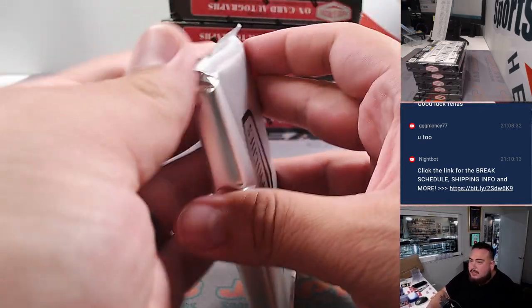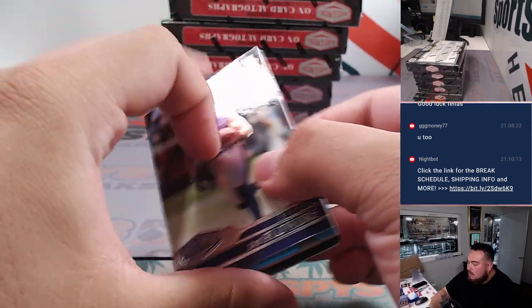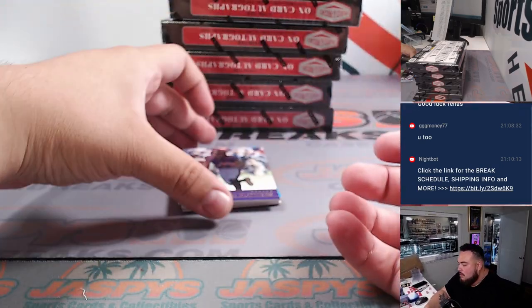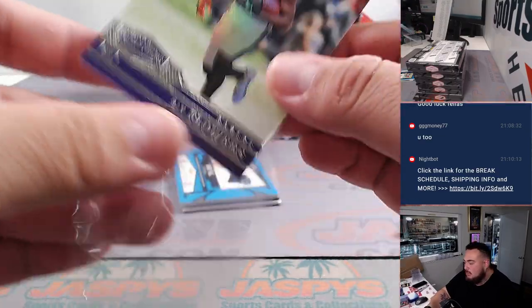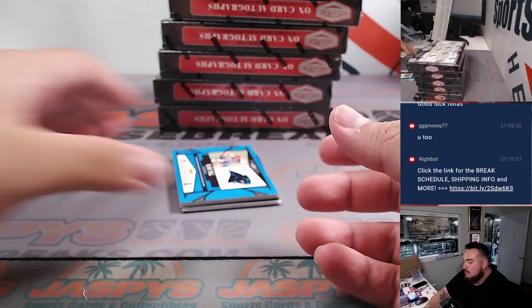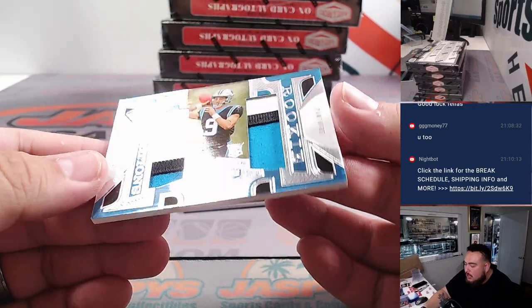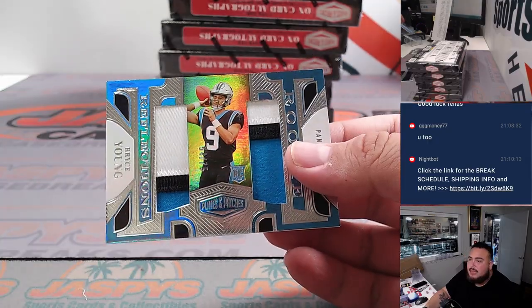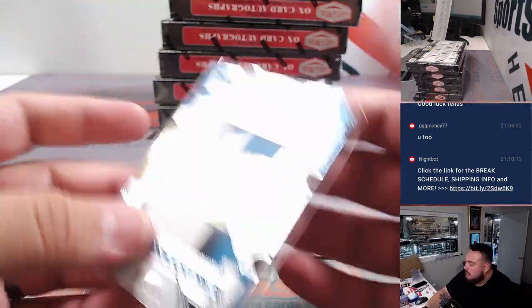Feels heavy — definitely have some plates. We have Zay Flowers. Oh, look at that — how about a Bryce Young patch? That's out of 75. Remember, you can't get any Bryce Young autographs in this, but you can get some patches. Three-color patch to the left, three-color patch to the right.